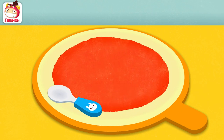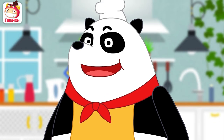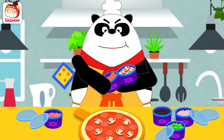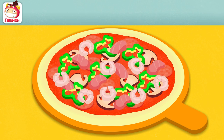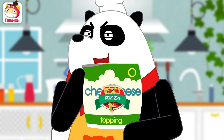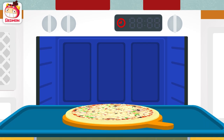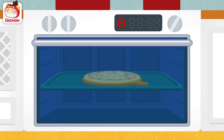Let's put some delicious toppings. Pepperoni, mushroom, green pepper, chicken, shrimp. Lastly, a lot of tasty cheese. Yay! Now, put it in the oven and wait.